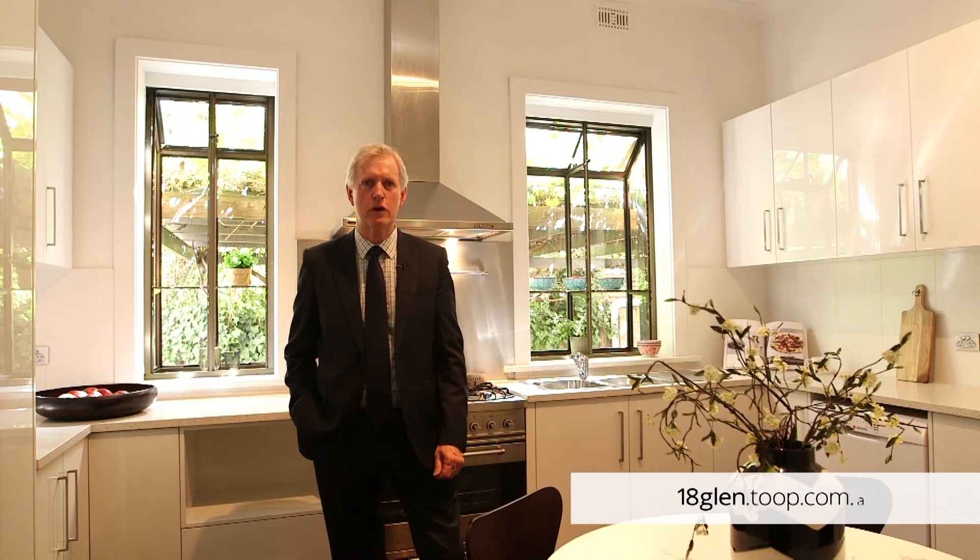For further details about this magnificent property, give me a call or have a look online at 18glenn.toope.com.au.